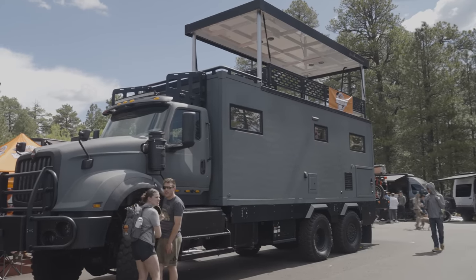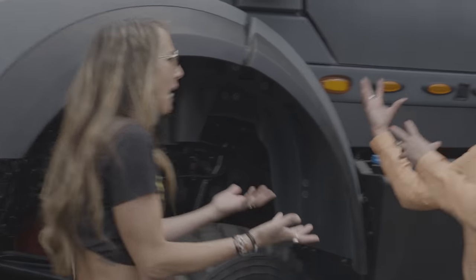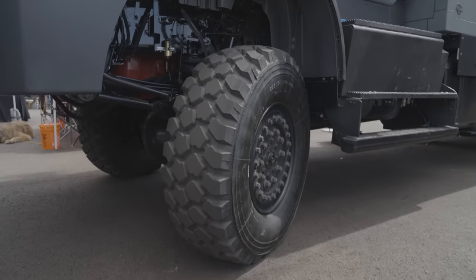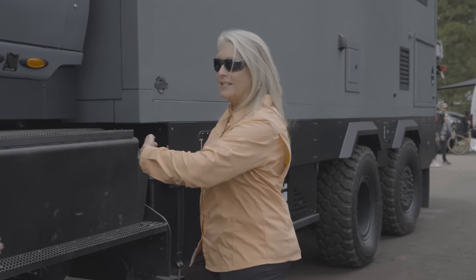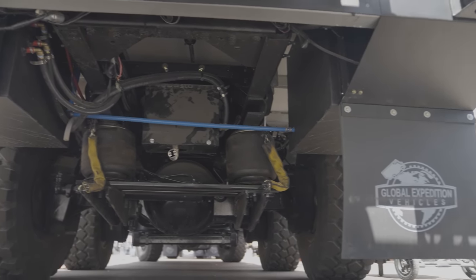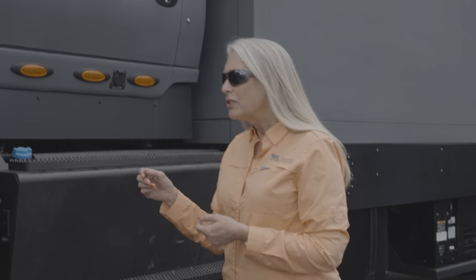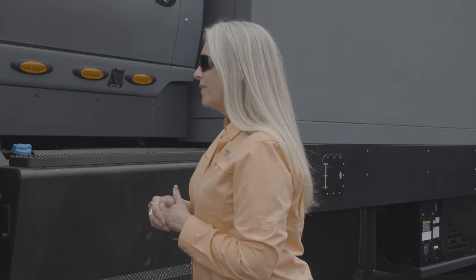Is this a custom build or is this coming off a line? It starts out as a 2023 International HX truck that comes to us without a front drive axle, so we have put the front drive axle on. The rear axle is a rear steer axle — look down the line, the tires don't line up. The truck itself is a five hundred horsepower Cummins engine with a seven speed Allison double overdrive and 1,850 foot pounds of torque. It's a monster, but we've tamed it.